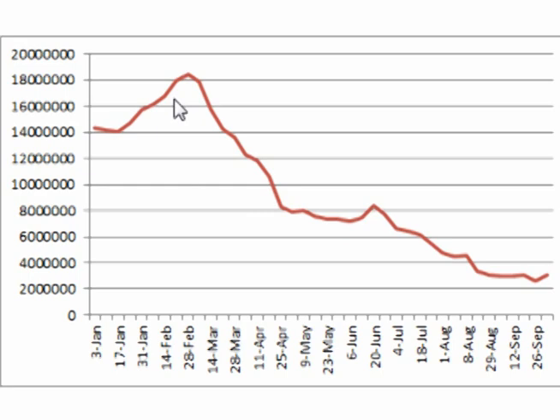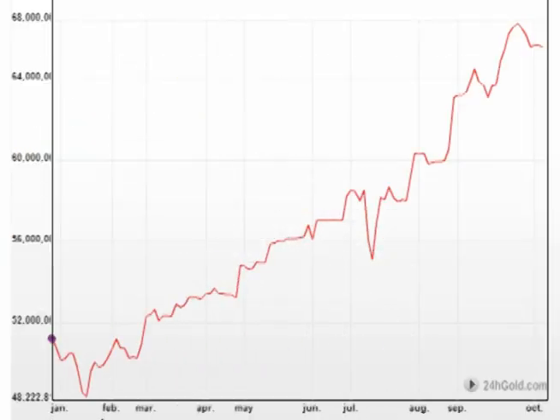Since the highs in February, silver inventories have declined over 15 million ounces or over 83%. Looking at the COMEX registered silver inventories graph, we can see that while inventories at the Shanghai Exchange have been declining, silver inventories at the COMEX have been increasing.